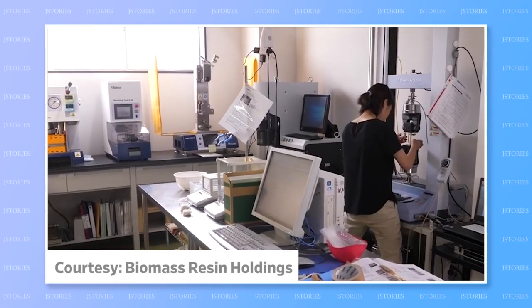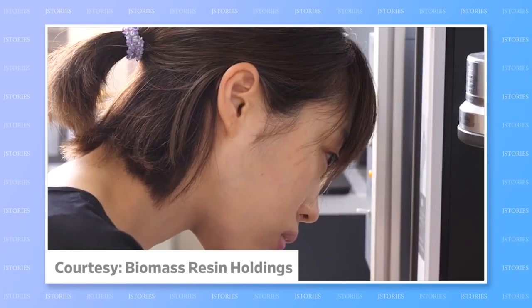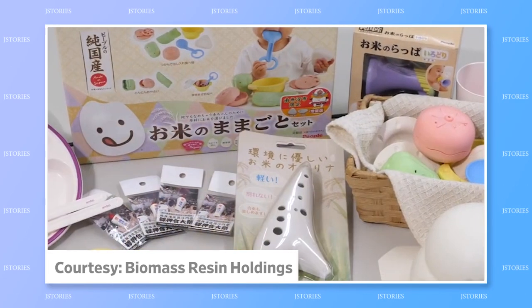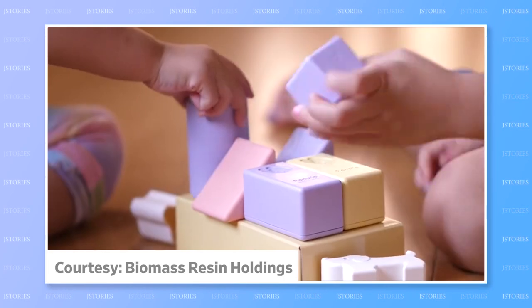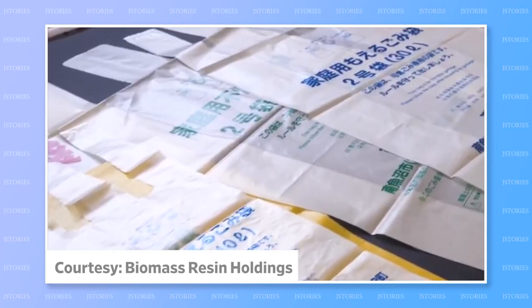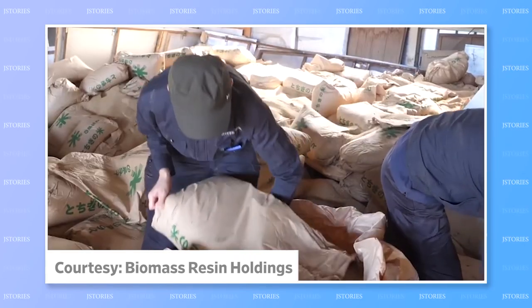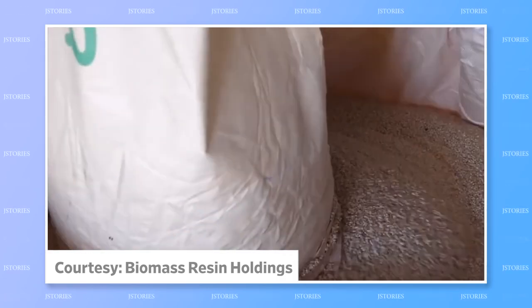The rice plastic was developed by Tokyo startup Biomass Resident Holdings and has already been used to make cutlery, children's toys, and bento lunchboxes. Their aim is to produce a plastic that is both made from waste and reduces new waste by biodegrading at the end of its life.